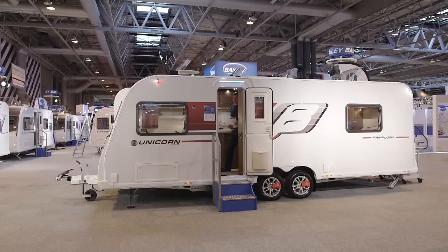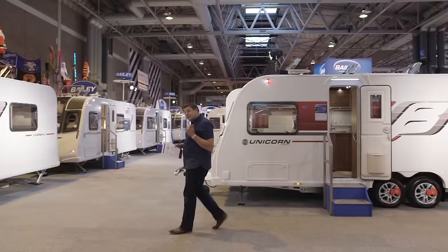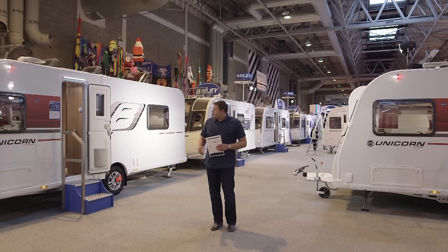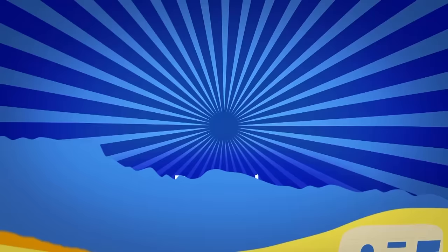So, two very similar caravans. Looking at the spec sheet, the difference in price between the single axle and the twin is about £1,700, yet the difference in feel inside is pretty much the width of a piece of paper. I can see why, if you like to socialise, you might prefer the larger lounge of the Pamplona. But for my money I think I'd make the saving — not only on price but also on weight, as this single axle is 214 kilos lighter.